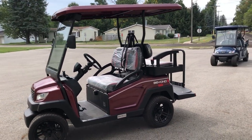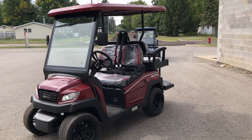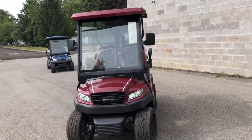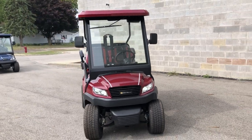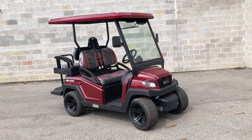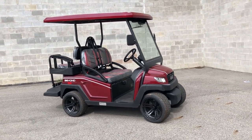DOT windshield, premium two-tone seats, LED lighting, and DOT tires. These things are street legal — put some insurance on it, you can put a plate on the back and take it wherever you want to go. Give us a call, guys — financing available at 810-648-9500.